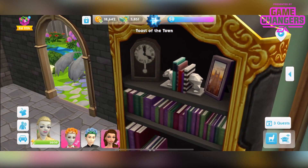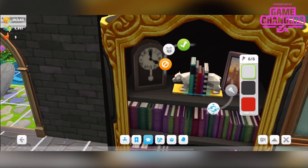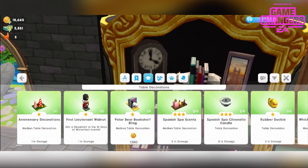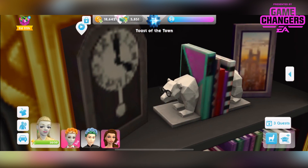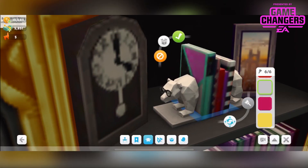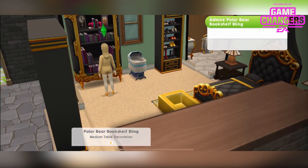Then we have the bear bookends — I love these. I've put them on my shelving. They come in 6 different colours and actually I'll go with the pink — it deserves a bit of a colour pop. Polar bear bookshelf bling. You can have up to 6 from 1,380 simoleons. It's 1 star medium table decoration found in the table decor section. He has little glasses on, very cool. The interaction is admire polar bear bookshelf bling.